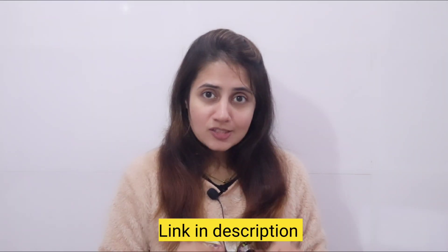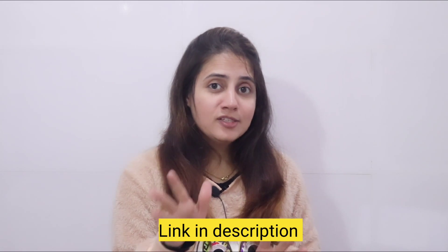All relevant links and details will be in the description box of this video. If you find this type of video helpful, let me know in the comment section. I'll see you in the next video — bye-bye, take care.